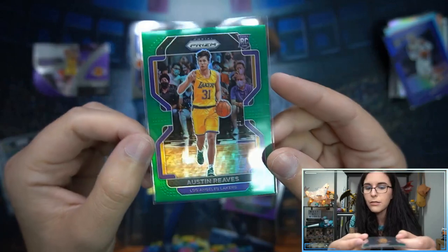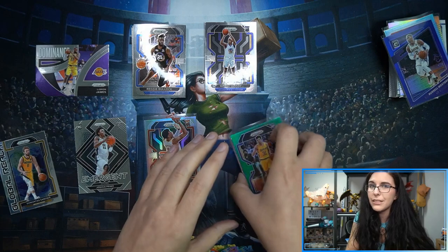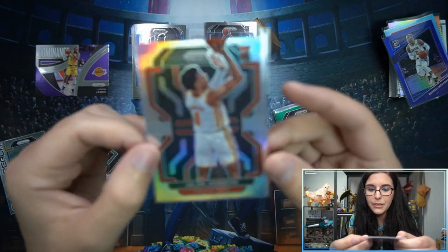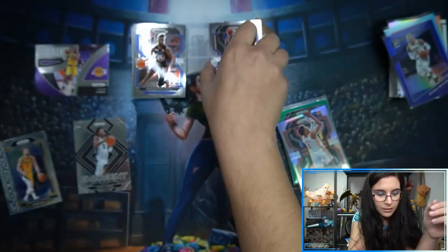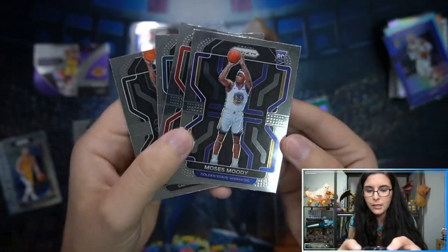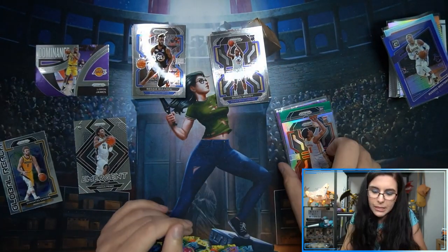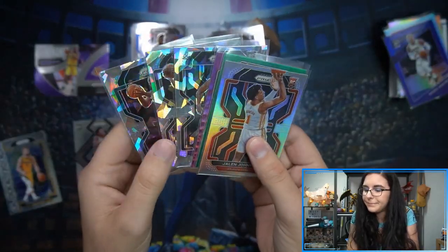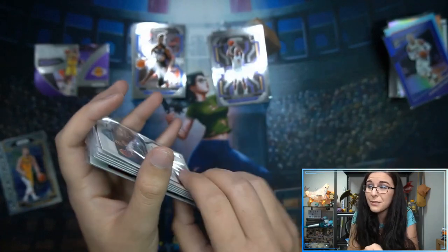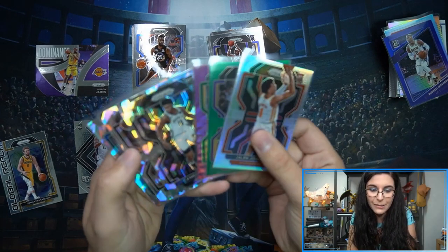The green rookie — Austin Reeves — not red, green. Not even the same letter, I don't know how I messed that up. We also had the silver rookie Jalen Johnson, some base rookies: Joshua Primo, James Bouknight, Usman Garuba, and Moses Moody, the LeBron Dominance insert, the Emergent Primo, and the Sabonis Global Reach. I really like the ice. We found a lot of rookies. I was impressed with the rated rookies in the Optic blaster, but I think quantity-wise we found more here in Prism.